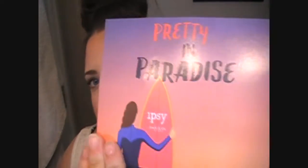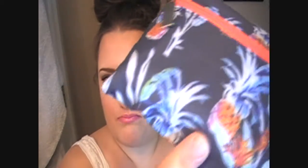Moving on to Ipsy — this month's theme is Pretty in Paradise and the bag is very cool. It's designed by Rebecca Minkoff, so good job Rebecca. It's very floral — a cute little thing.